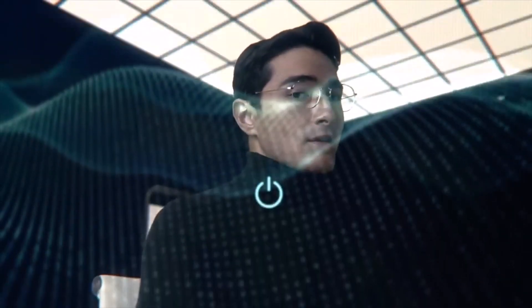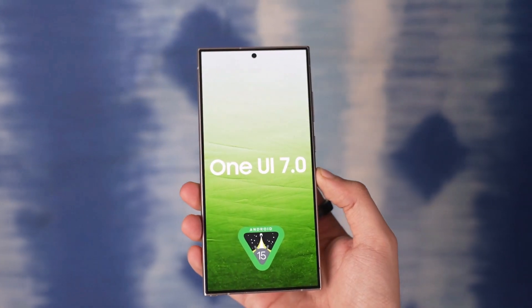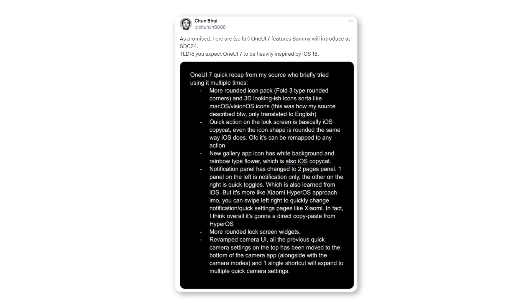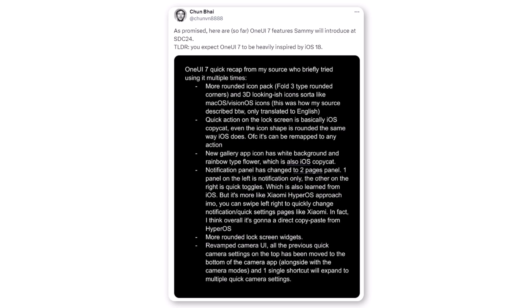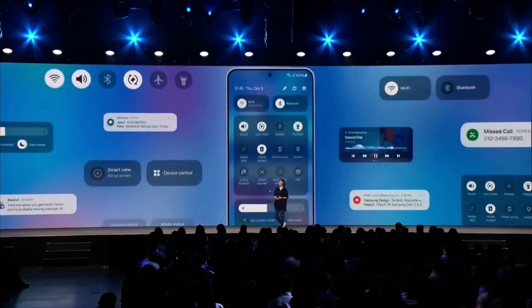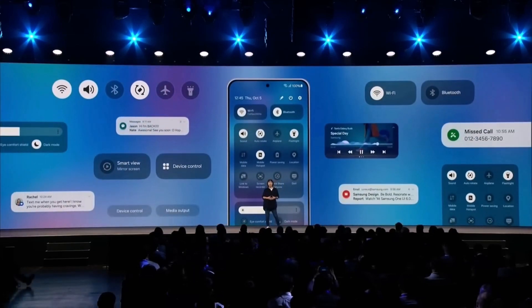The new One UI might be very exciting because it's said to have many features similar to iOS 18. A leaker named Chun Bai on X shared notes from someone who tested Samsung's Android 15 version that's still being developed. It looks like Samsung is making many visual changes and some practical ones, taking some ideas from the iPhone's design.